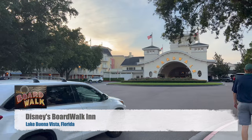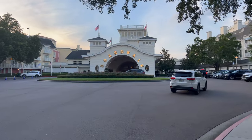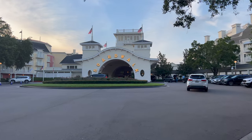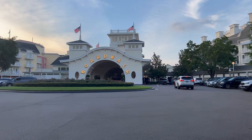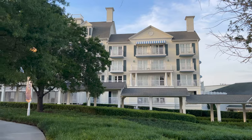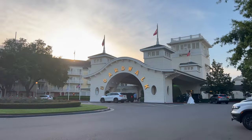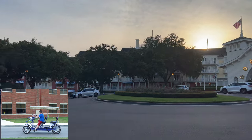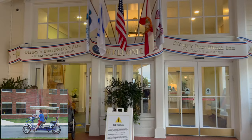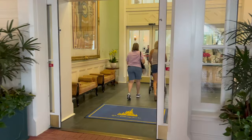We're here at the Boardwalk. This is a hotel I actually stayed at in high school — really nice, back in the early 2000s. They're getting ready to remodel this one, so let's check it out before they do. The Boardwalk opened in 1996. One unique aspect of this hotel is that you can rent Surreys, a pedal-powered vehicle that can carry an entire family. Boardwalk is set to be renovated, so when you go, it may look different than in this video.